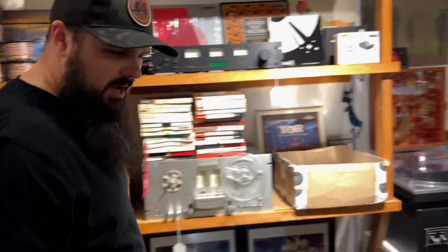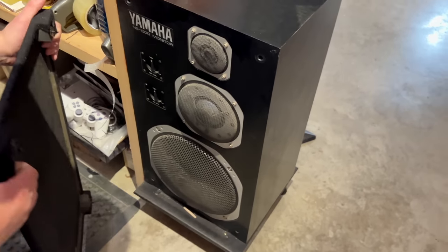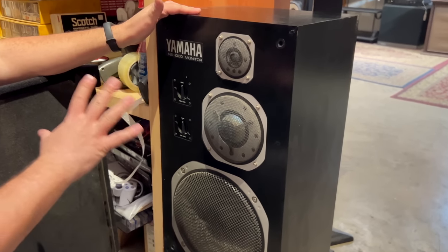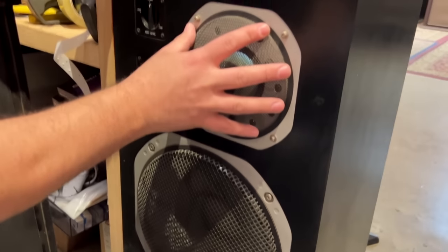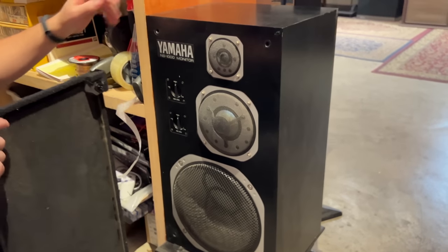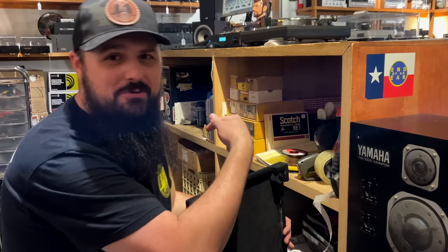This is why they're turned inward — these are your Yamaha NS1000s. One of the most famous speakers from Yamaha, with a nice metal grille over the driver, the mid, and the tweeter. Beautiful speakers in really nice shape — even the grills are in great shape and they're heavy too. Whoever sits here probably listens to these. I don't think I've ever had a pair.